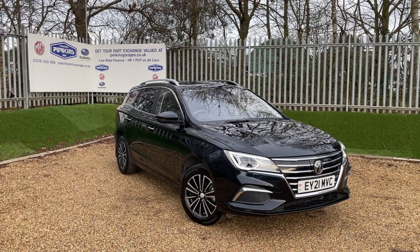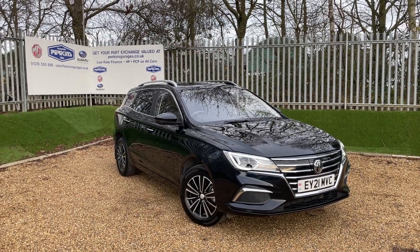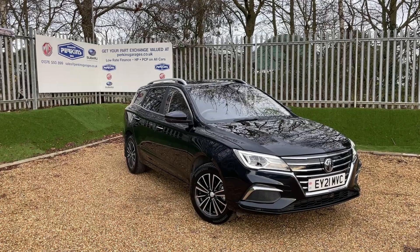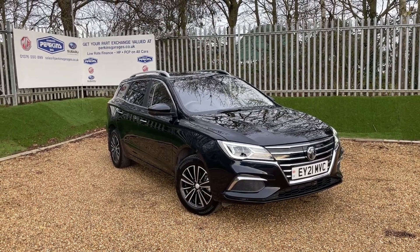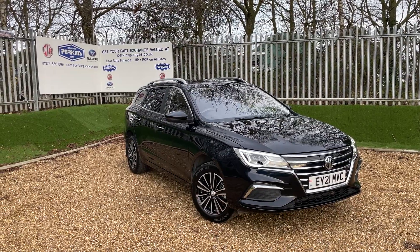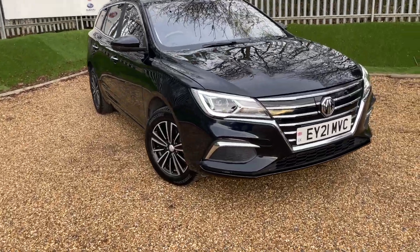Good afternoon and welcome back to the Perkins Garages YouTube channel. This is a black pearl MG5 Exclusive Standard Range featuring a 53 kilowatt battery feeding a 115 kilowatt motor, giving you an all-electric 200 mile range. The vehicle is registered on a 2021 plate, so we take MG warranty with us until May 2028. It's incredibly low mileage — only 12,000 miles — and in tip-top condition.